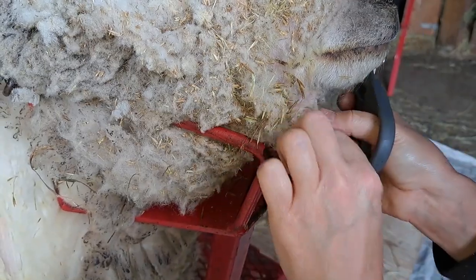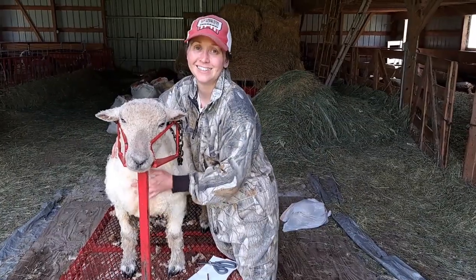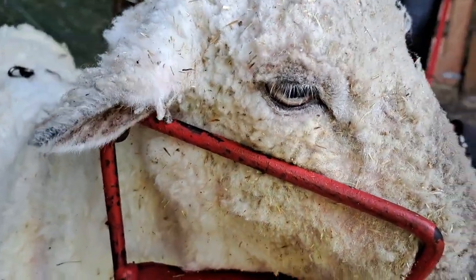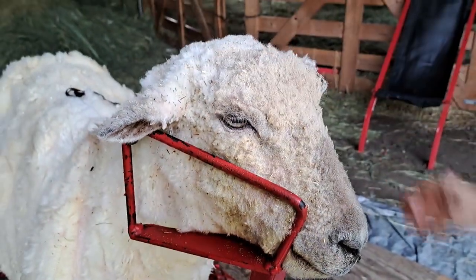Next, I will be trimming his entire face with the scissors. Moe is so well-behaved — such a good boy and so patient. Here's a nice close-up of that tear duct area so you can see what it looks like afterwards. It looks so much better. Now he looks like a handsome, happy sheep.